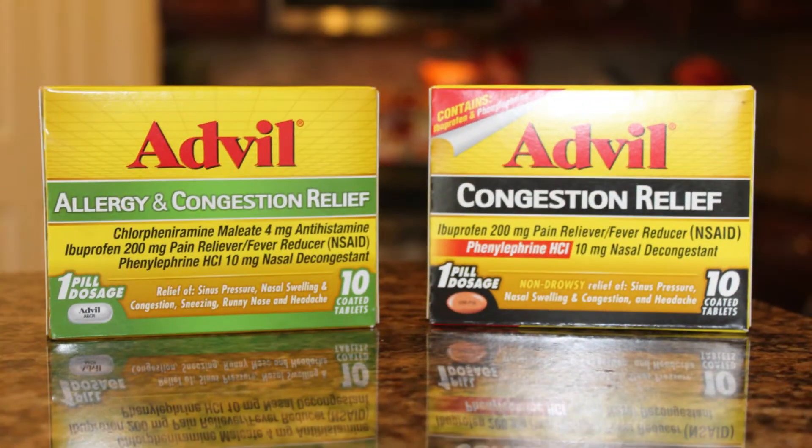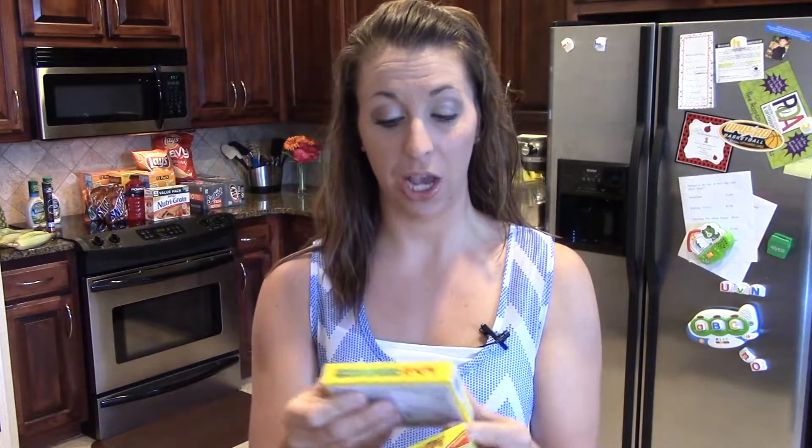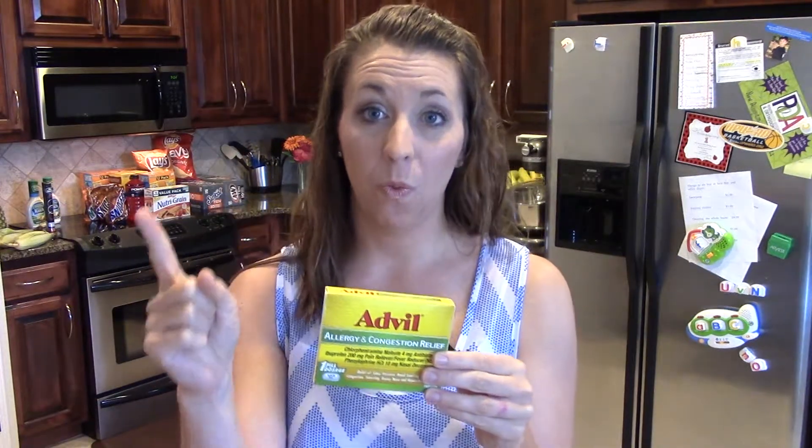Another great deal that I'm loving: free Advil Congestion and Allergy. And if you guys live in an area where allergies are really bad like it is here, the last few months have been awful and we have used up a lot of our allergy medicines. Let me give you the breakdown: it's $4.99, you get a thousand Balance Rewards points at Walgreens — that makes it $3.99 — plus a $2 printable coupon for Advil and a $2 Ibotta rebate. So $2 rebate, $2 coupon, $1 in points makes this free.